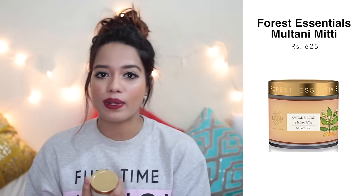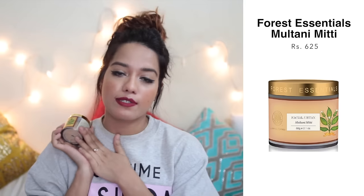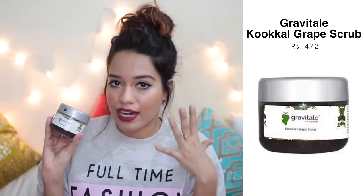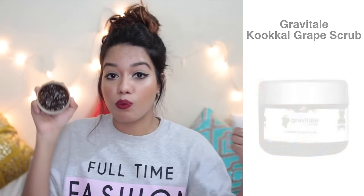Also from Forest Essentials, their Multani Mitti facial uptan is amazing — especially if you have oily or acne-prone skin, this is the best. Then from Kukul, this is their Grapevital Grape Scrub, which you can use on your face as a mask. It's a chemical scrub rather than a physical one — a really high-quality product made with mushed grapes. It has a very strong smell that can be a hit or miss, but the product itself is something I really like.